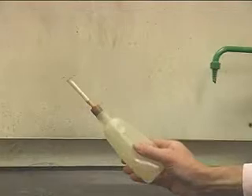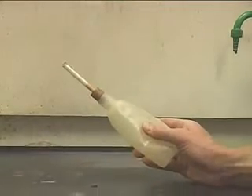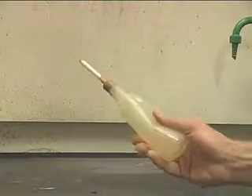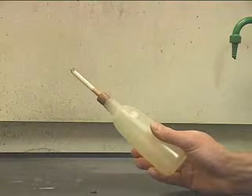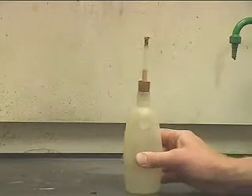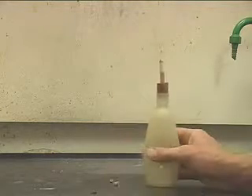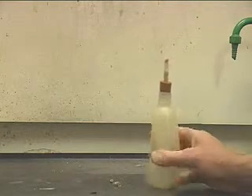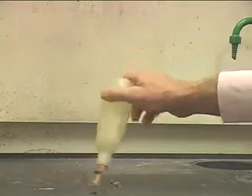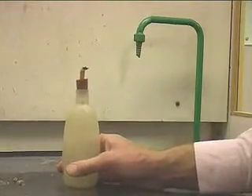I'm puffing the squeezy bottle to show what it's like breathing in and out through a cigarette. We'll keep doing that until the cigarette is completely burnt. Then we'll go back over to the table and have a look at what was in the cigarette.